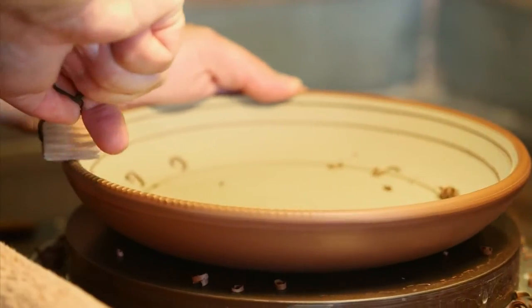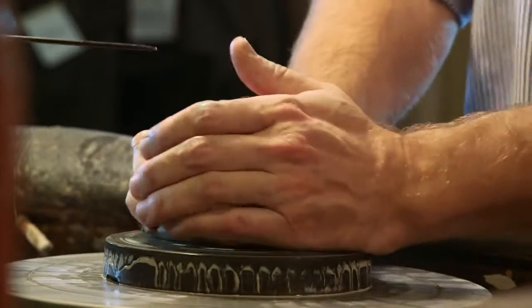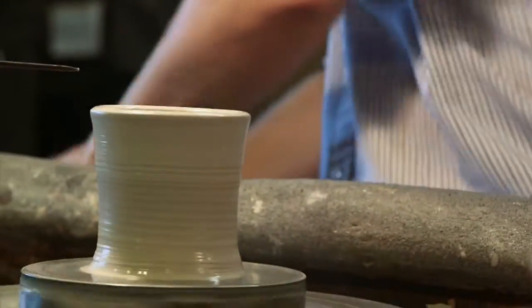Often I think people have the idea that it's only throwing on the wheel and that there's nothing else to it. So we give a more nuanced view of what that's all about. People are floored when we tell them that the process from pulling out a lump of raw clay until you have a finished piece ready for sale is about 30 days. Most of that time is waiting, of course, but it's a long process — it's not for the instant gratification crowd. You've got to be patient with it.